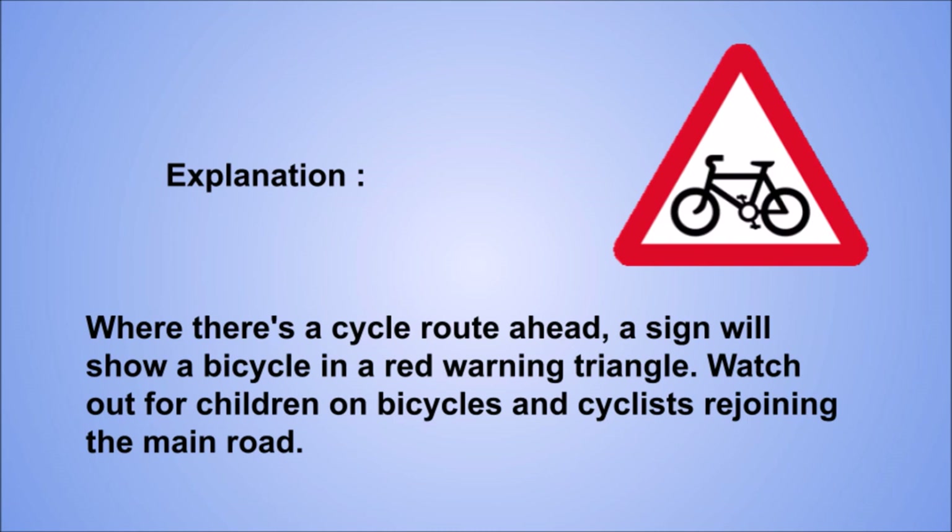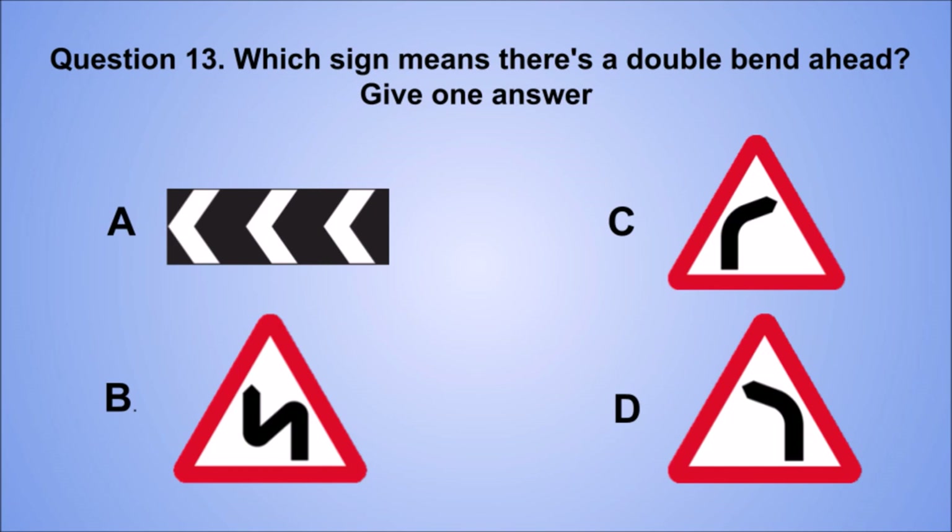Question 13. Which sign means there's a double bend ahead? Give one answer. A. B. C. D. The correct answer is B.